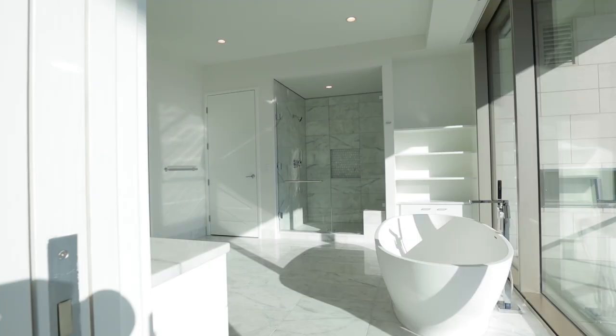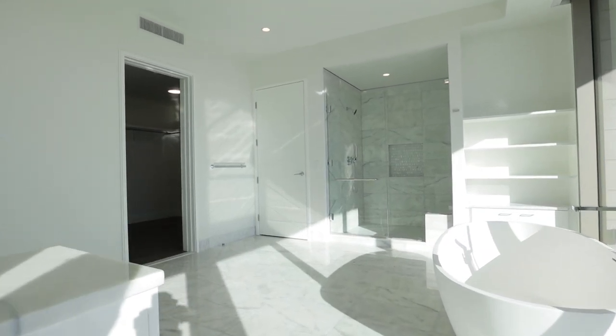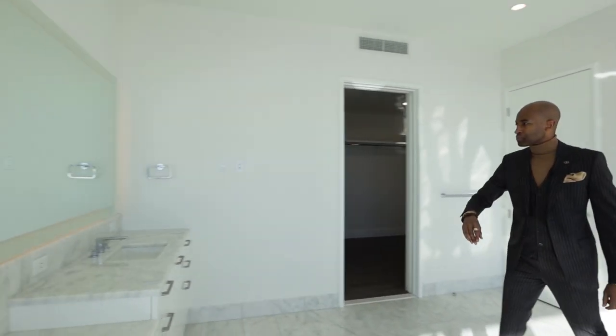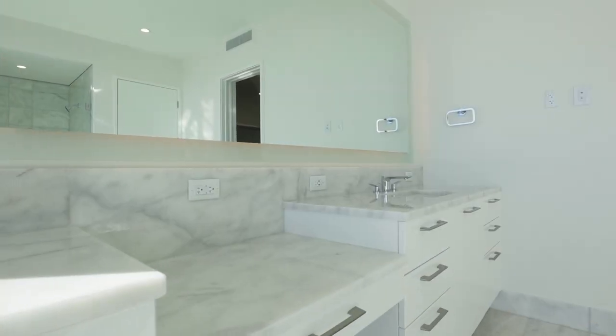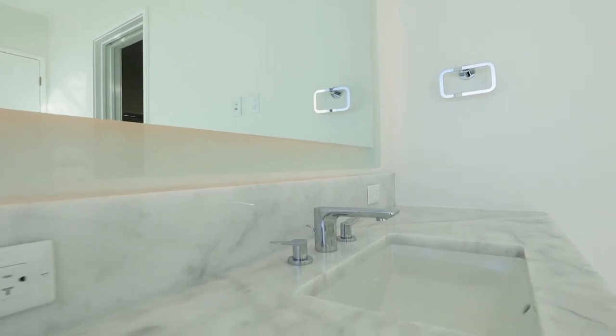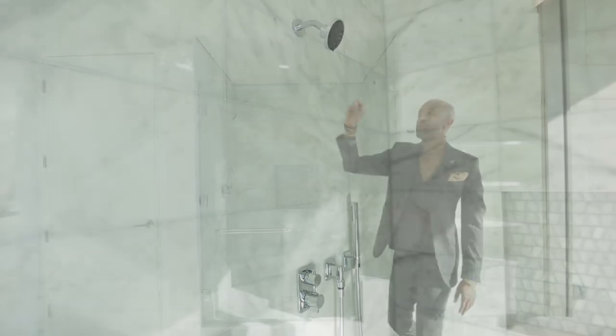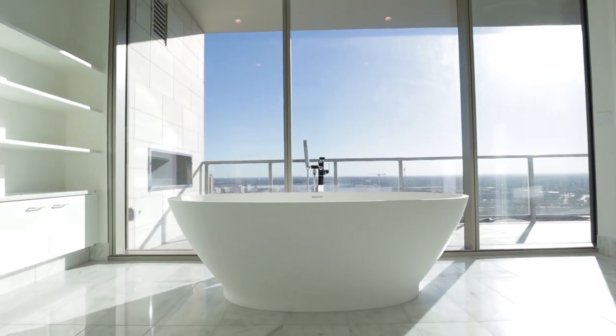Very elegant, sleek primary bathroom with marble floors, marble countertops, and chrome finishes. Tie-in cabinetry with soft-close cabinets. Just an elegant, sleek, modern shower — it's gorgeous. You have your chrome fixtures there and a very nice-size closet.